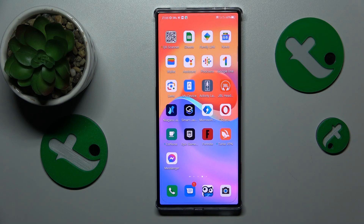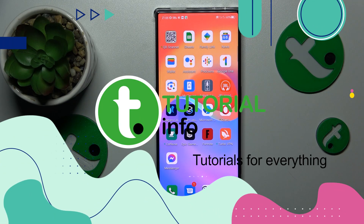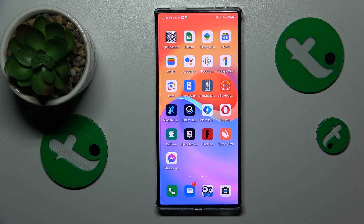This is Red Magic 8 Pro and today I will show how you can boost system performance on this device. This phone, as it comes from the box, is already a pretty powerful and productive machine to start with.